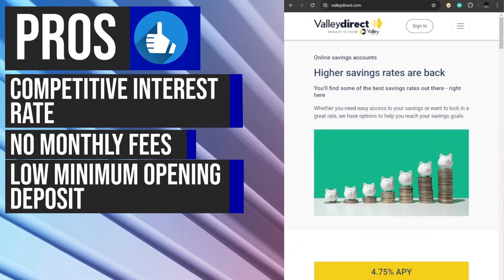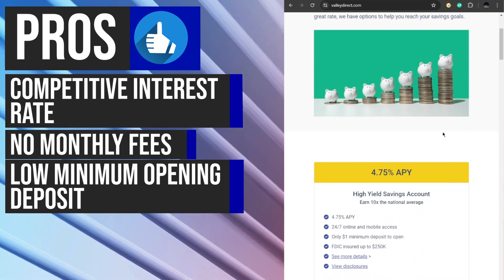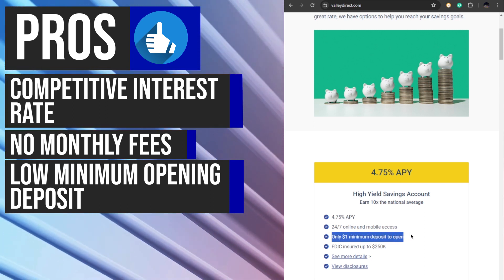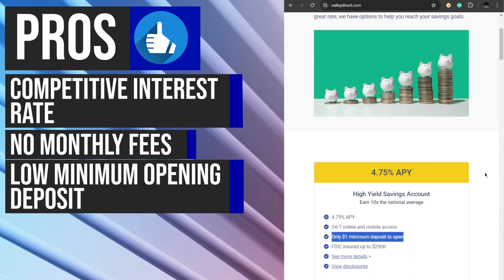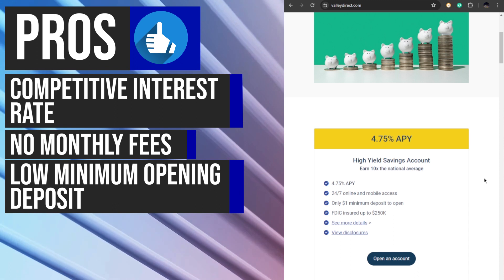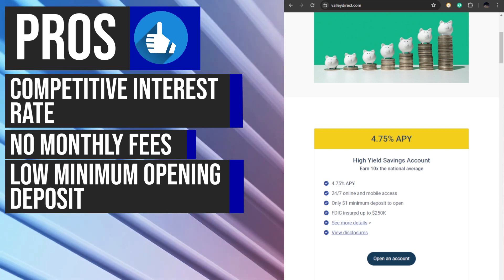Opening a ValiDirect Online Savings Account requires only a minimal $1 deposit. This low barrier to entry makes it accessible to a wide range of savers, including those who may be starting with small amounts or looking to test the waters with a new savings account. The low minimum deposit requirement allows individuals to begin saving without a significant upfront investment, making it a flexible and inclusive option for many.